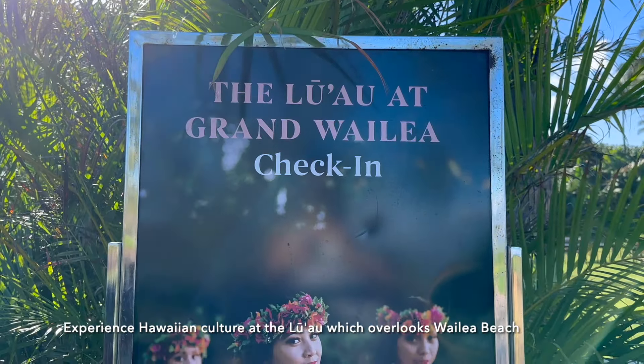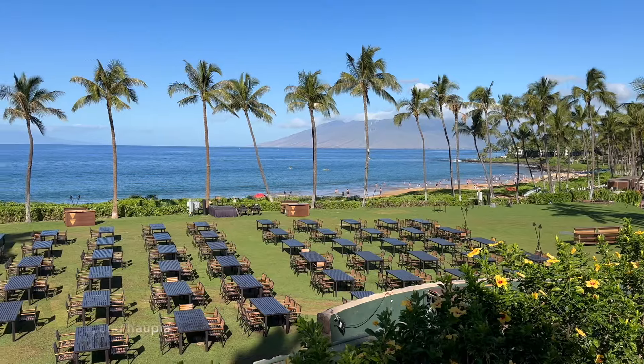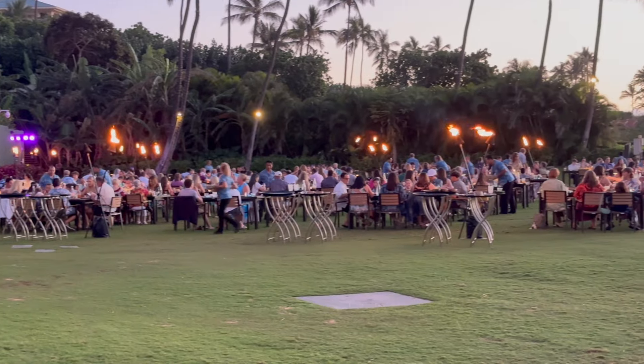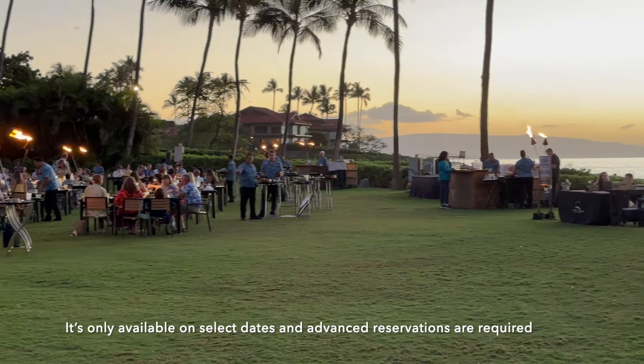Experience Hawaiian culture at the Luau, which overlooks Wailea Beach. It features traditional ceremonies, music, and dishes such as poi, Kahlua pig, poke, and haupia. It's only available on select dates and advanced reservations are required.